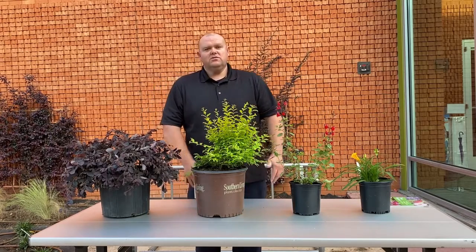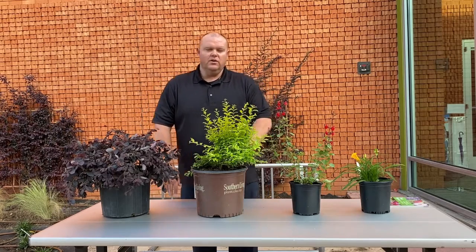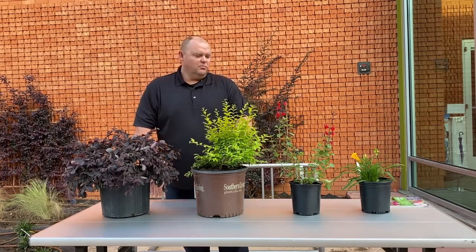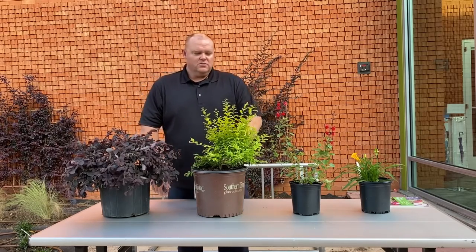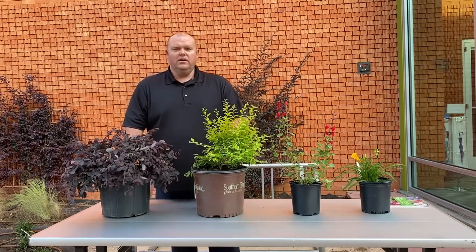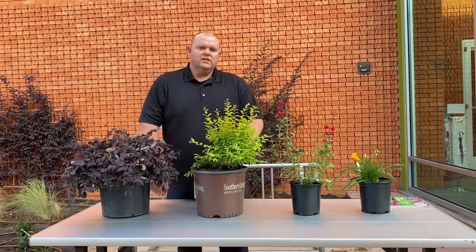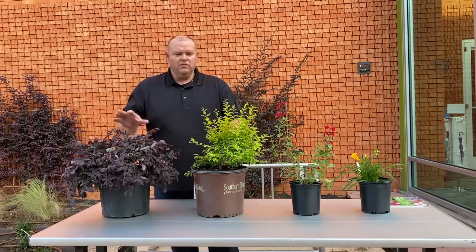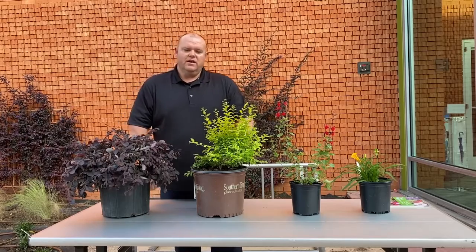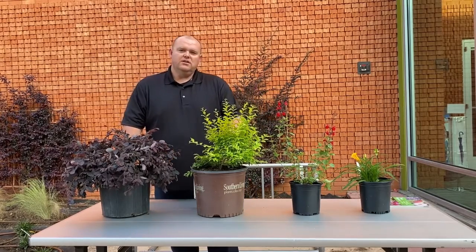All of these can be found at your box stores and local nurseries. The key to planting these is to make sure you have very good, well-drained soil — make sure that's prepped properly. You should have really good luck with all the plants. And last but not least, make sure you have proper watering on all of these, and make sure they're not in a low spot where it's going to hold water.